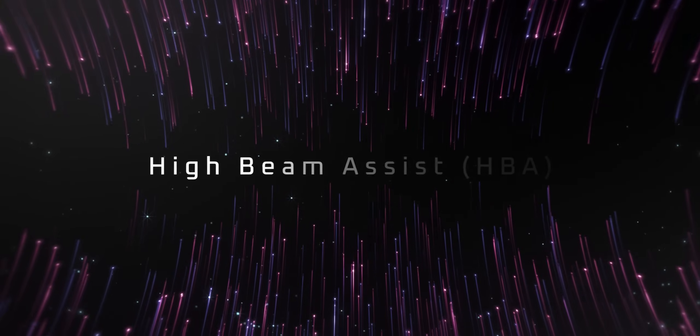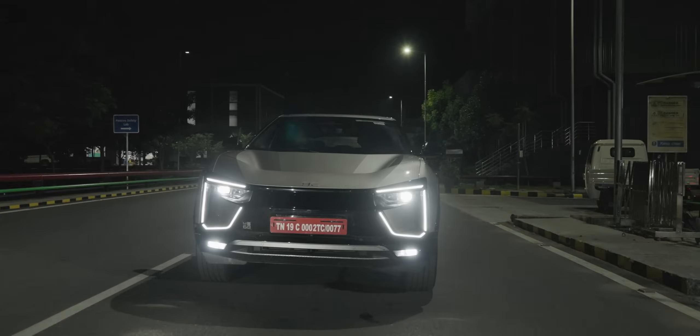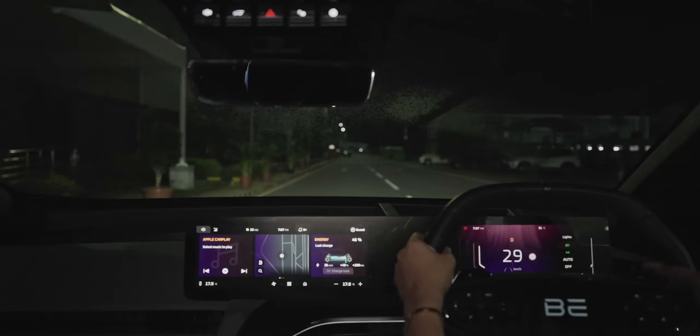High beam assist — if the headlights of your e-SUV are in high beam, it automatically dips to low beam if oncoming vehicles are detected.